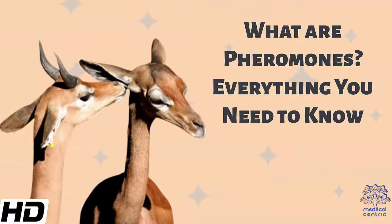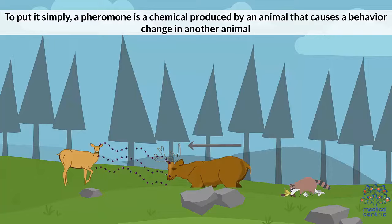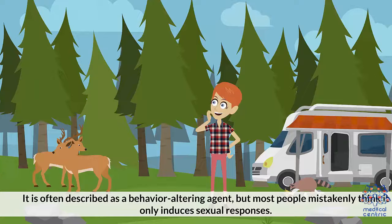Today's topic is: What are pheromones? Everything you need to know. To put it simply, a pheromone is a chemical produced by an animal that causes a behavior change in another animal. It is often described as a behavior-altering agent, but most people mistakenly think it only induces sexual responses.